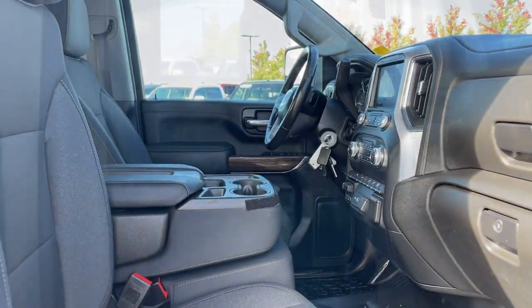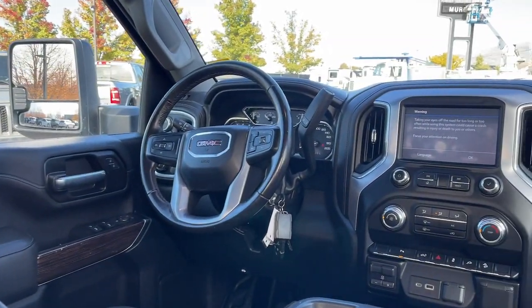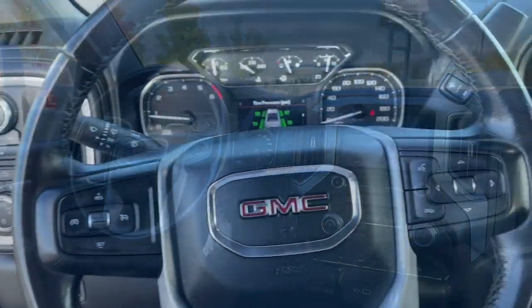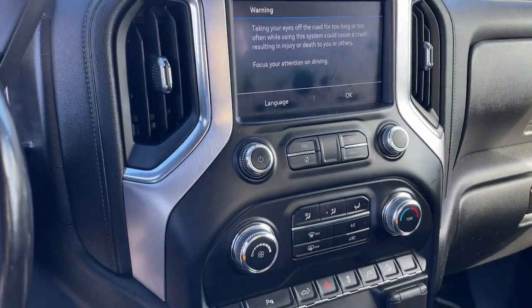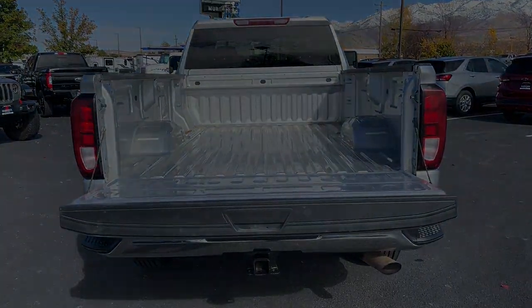These are just some of the great options this vehicle comes with: Apple CarPlay and/or Android Auto, keyless entry, satellite radio, premium sound system, heated mirrors, steering wheel audio controls, aluminum wheels, and Wi-Fi hotspot.